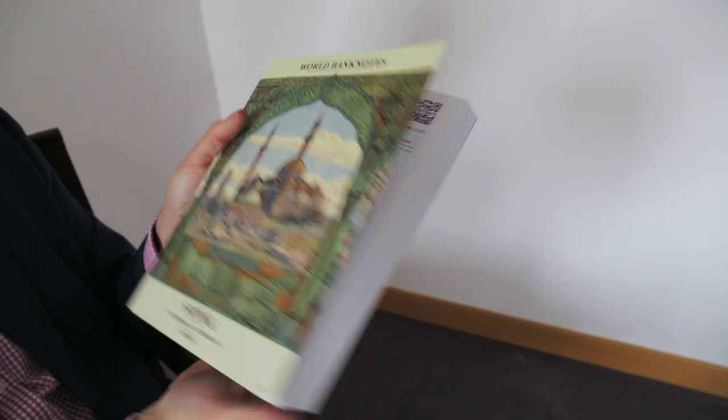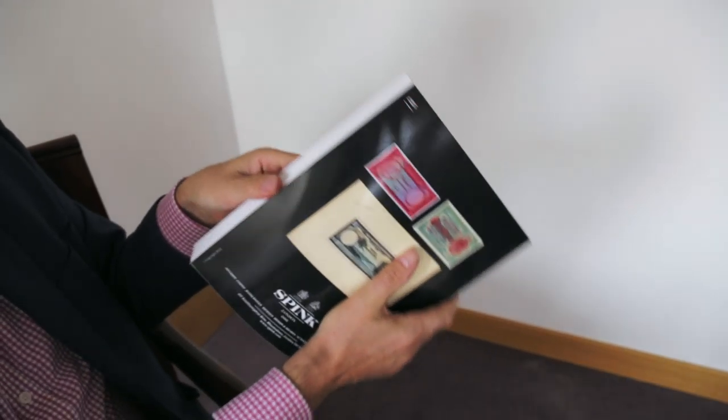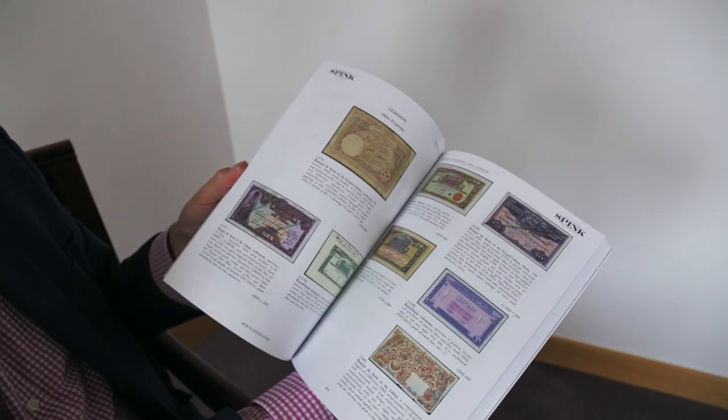And I now look at our catalogues, and this is our next catalogue. As one client put it, he found it in a crater on the floor. It's a big catalogue — banknotes have moved on.